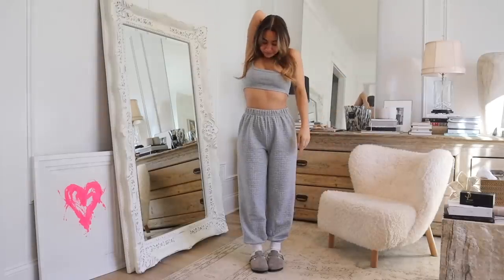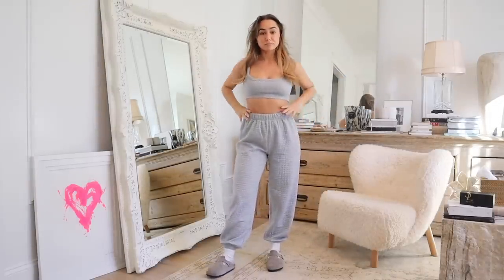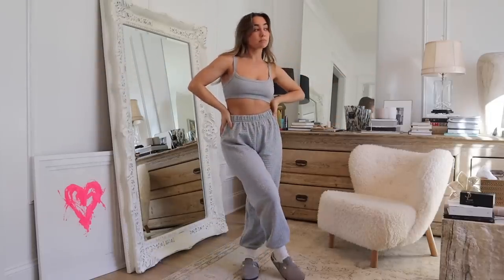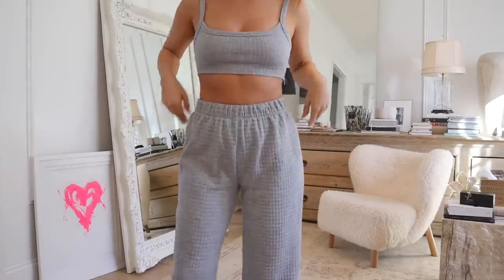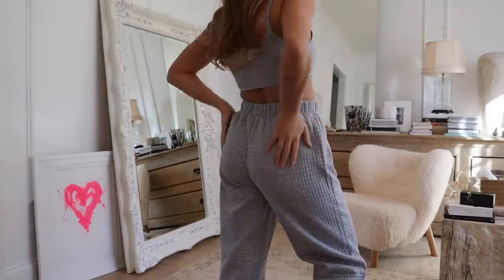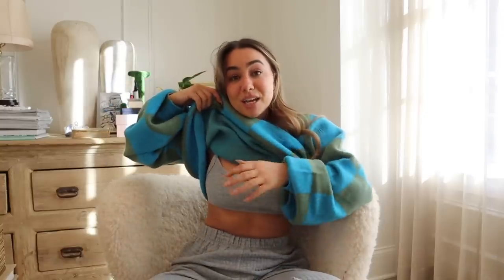Next is this famous little sweat set from Princess Polly that I've seen a ton of people wear, and for good reason — it's a really solid little sweat set with a crop top that fits super well. It comes in a bunch of different colors; I went with gray because I can mix a lot of things with it. White would be so cute for summer and they have a beautiful pink too. My signature is a little crop top bralette with sweats, and I love the texture of the material — really flattering.